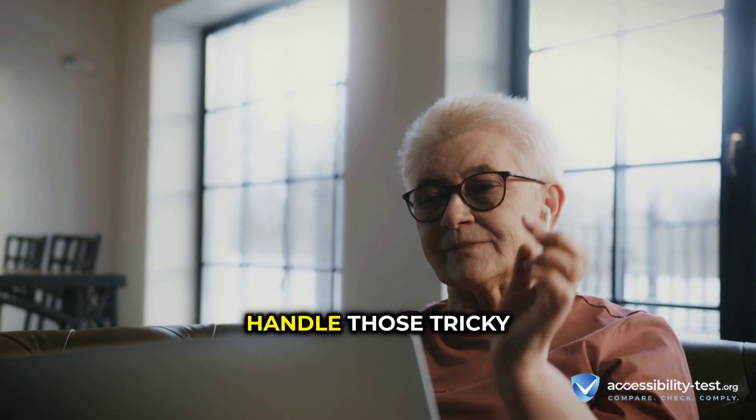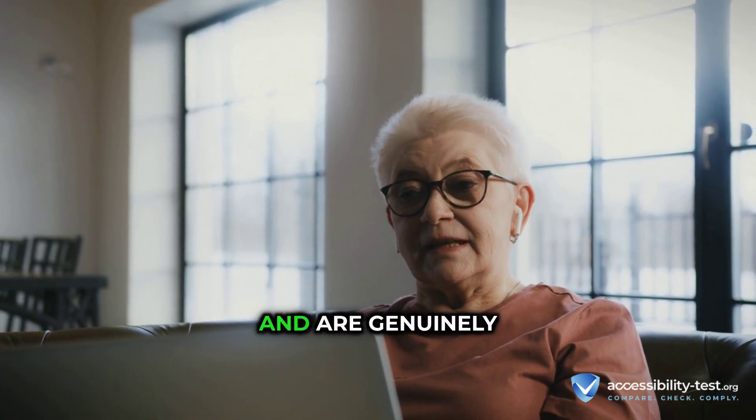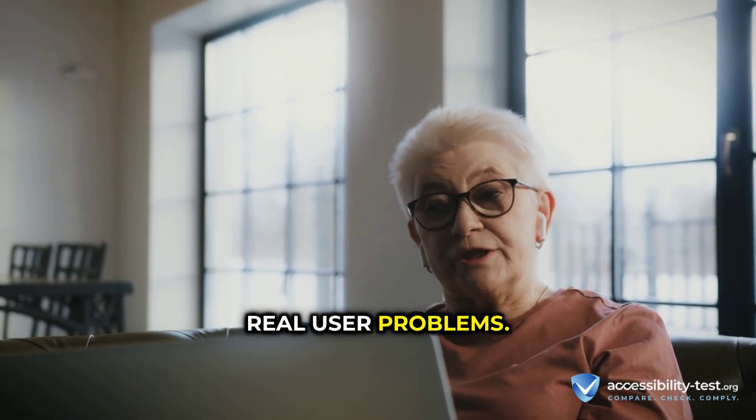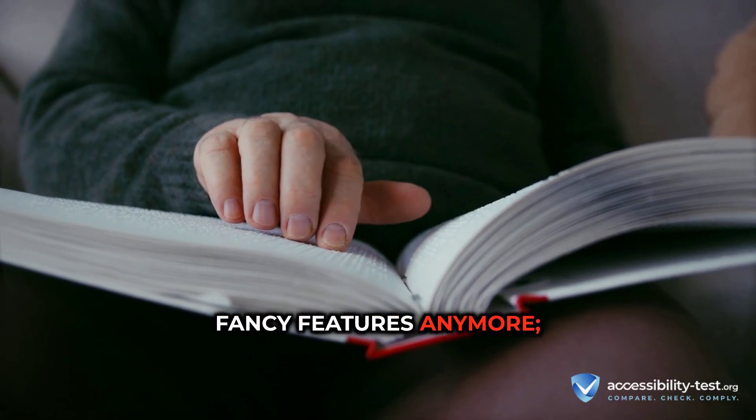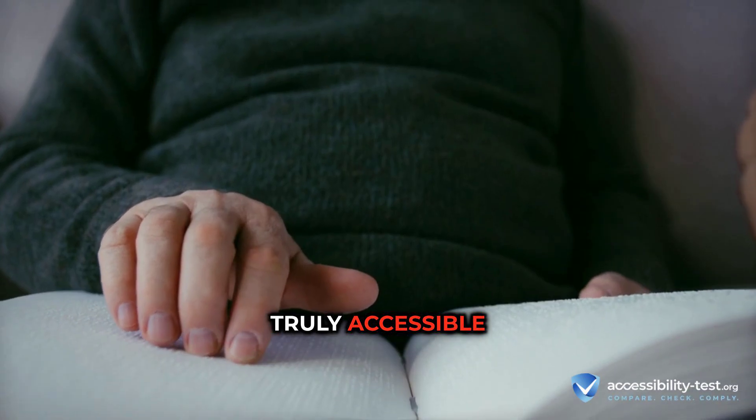All three are faster, handle those tricky modern websites and dynamic content way better, and are genuinely trying to solve real user problems. It's not just about fancy features anymore — it's about making daily digital life truly accessible and efficient.